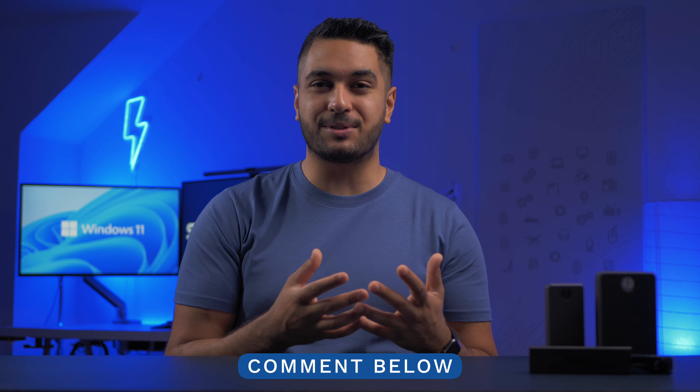That's it for today. Comment below your favourite feature of Windows 11 that you're excited to see or use, give this video a like if you enjoyed it, and follow us on Twitter, Instagram, and Facebook to stay updated. Take care and we'll see you in the next video.